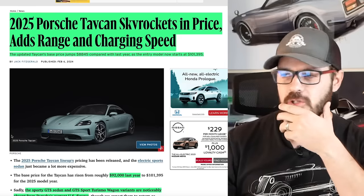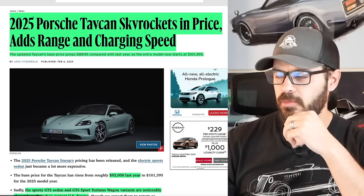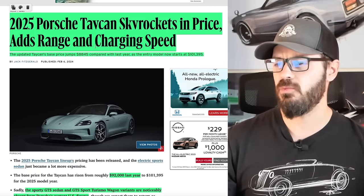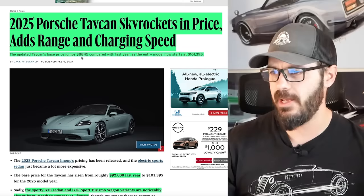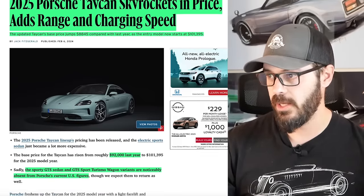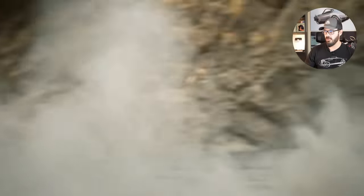Before we jump into Photoshop, let's have a look at this article from Car and Driver. So, 2025 Porsche Taycan skyrockets in price, adds range and charging speeds. The updated Taycan base price jumps $8,845 compared to last year, with the entry model now starting at over $100,000. The old one started at $92,000.